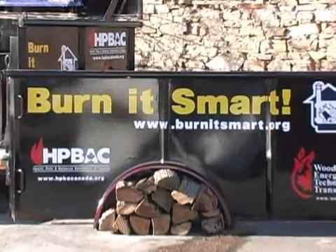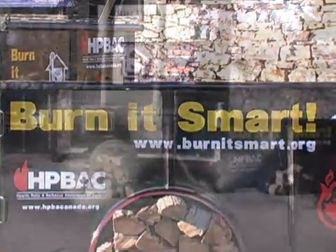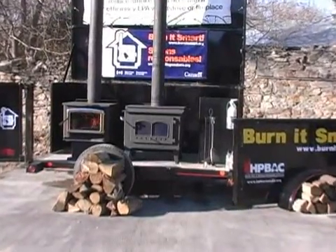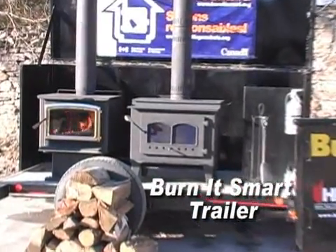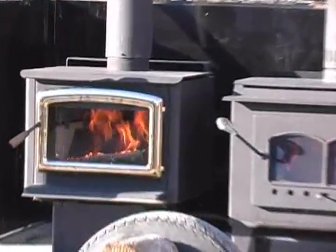Hi, I'm John Gullen in front of the Burn It Smart display trailer. The display is used to demonstrate the visual difference that advanced wood burning technologies make. One of the stoves on the trailer is an older conventional stove and one is an advanced technology EPA or CSA B415 certified stove.